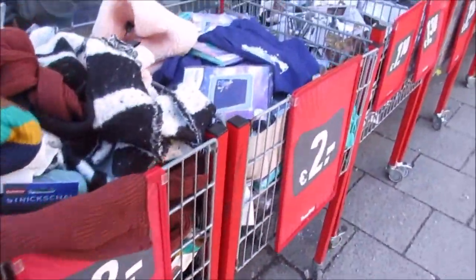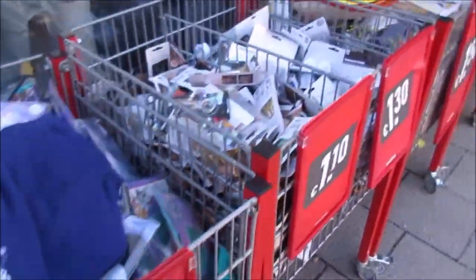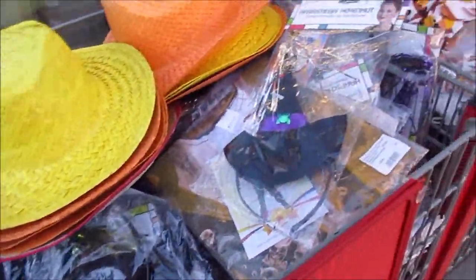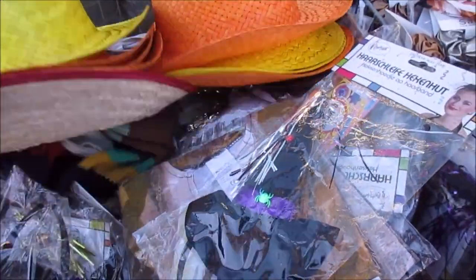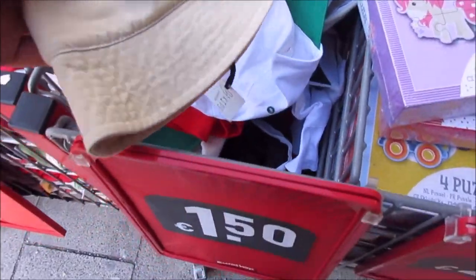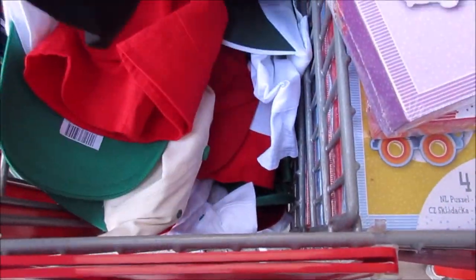It is carnival season. Look at this — two bucks, one fifty actually. We have good stuff and some leftovers they sell very cheap.